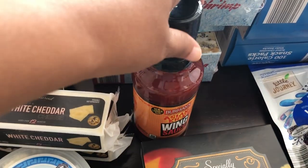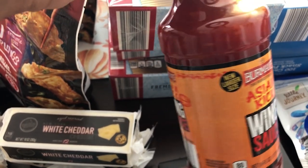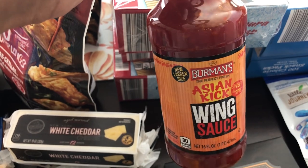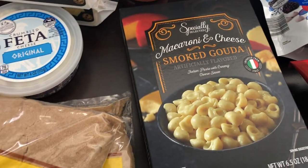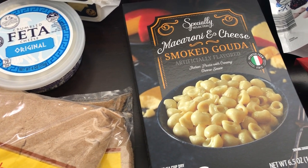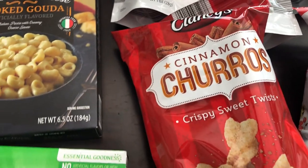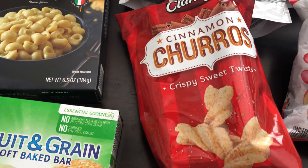Then I grabbed some Asian kick wing sauce — it just sounded good to me, and it actually looks like the Chick-fil-A spicy sriracha sauce I get on my nuggets. I'll see how that tastes. Howard really likes smoked gouda and mac and cheese, so I got that for him. Then I got some more fruit and grain bars for my one-year-old, and also apple straws because he loves them — I want to see if he'll like these as well.